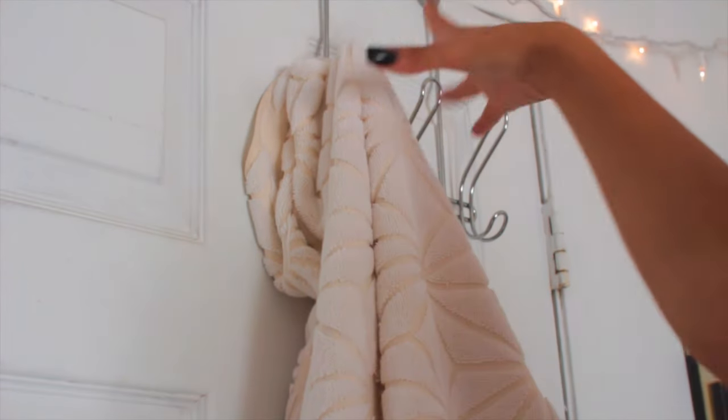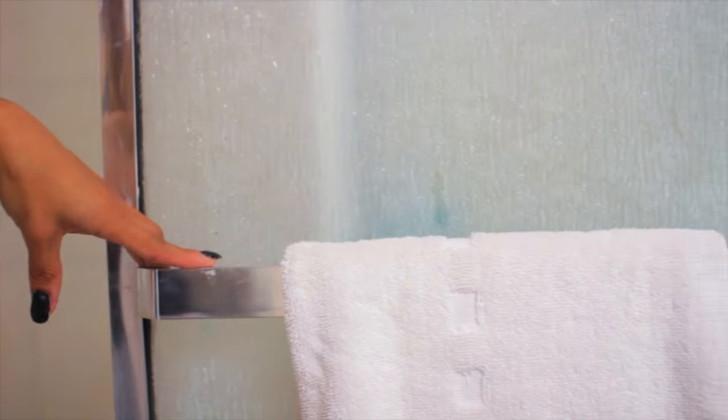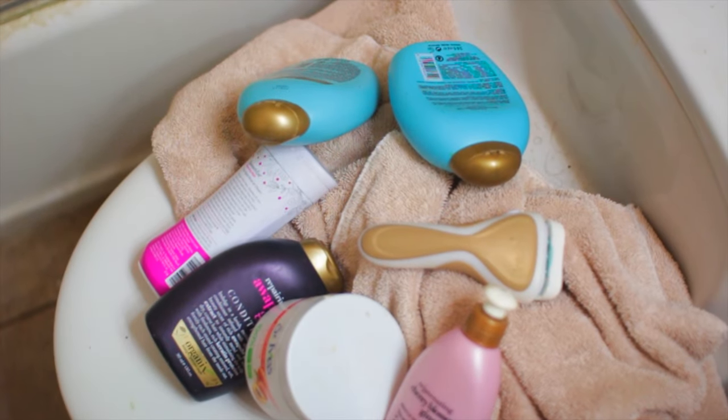Now it is my shower time. I just grab my towel and head into the shower. If you want a full list of what I use in the shower, you can ask me in the comments, but this is an overview of what I like to use.